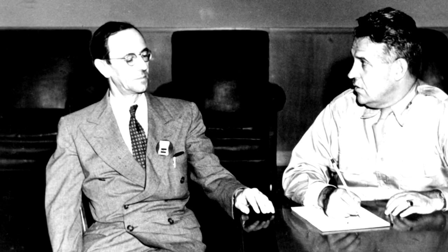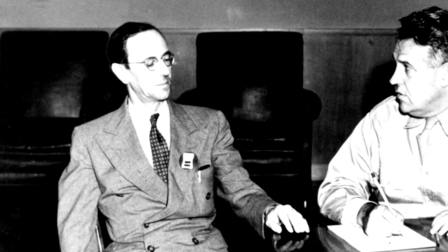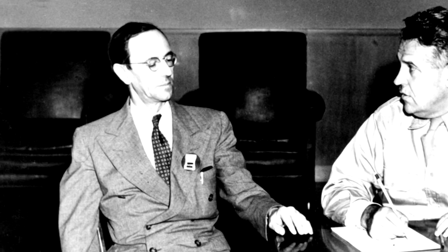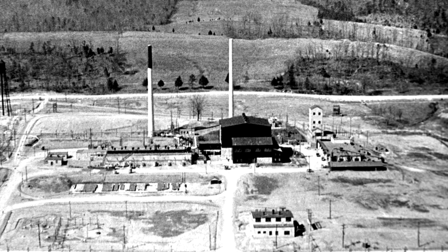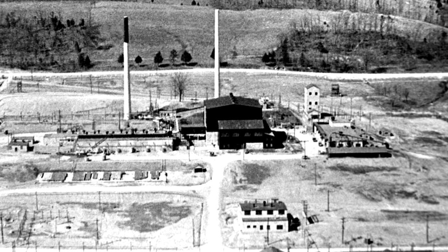The Spallation Neutron Source is an accelerator-based source of neutrons. Chadwick discovered the neutron in 1932, and people were able to study neutrons a little in the 30s with natural radioactive sources. But you can't get enough neutrons to really do anything useful from a natural source — you need to produce them somehow. It became possible to produce neutrons in large quantities for the first time as a consequence of the Manhattan Project. The Graphite Reactor at Oak Ridge, also known as the X10 Pile or the Clinton Pile, was really the first example of a dedicated, purpose-built neutron source.